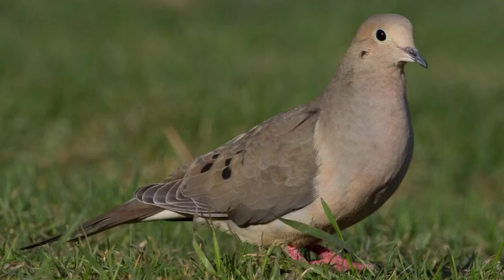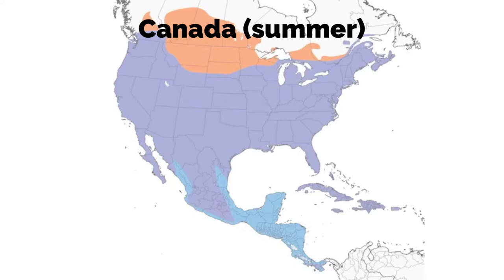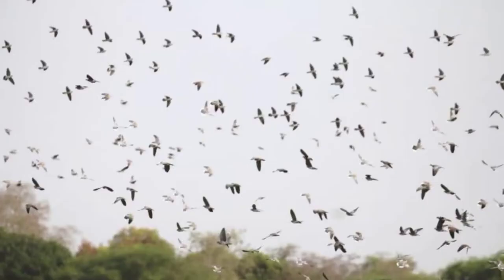The Morning Dove, also known as the Rain Dove or the Turtle Dove, is a species of dove in the family Columbidae, which also includes pigeons. It is found year-round in most of the United States and Mexico. It travels to Canada during the summer and parts of Central America during the winter. Birds that reside in the north start migrating in the spring from March to May, and birds that reside in the south start migrating in the fall from September to November. It travels in flocks during the day at low altitudes.